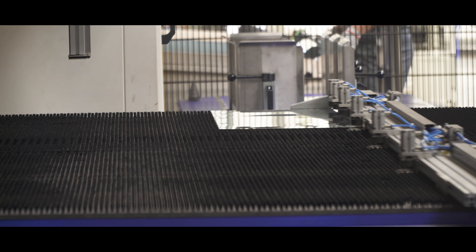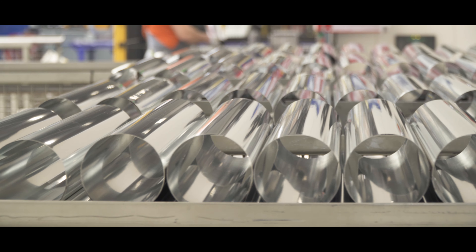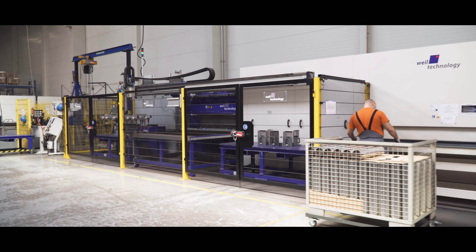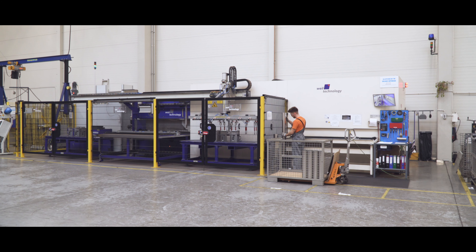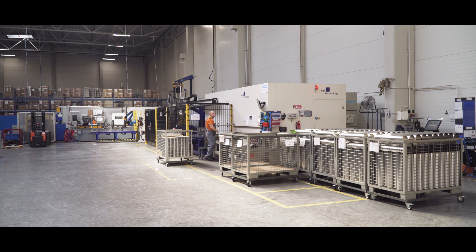I think that investing in a Weil machine was a very good investment and the price-to-benefit ratio is very adequate. Our central facility in the USA uses three such machines and we are thinking of buying another one.